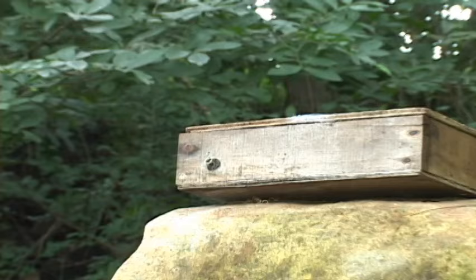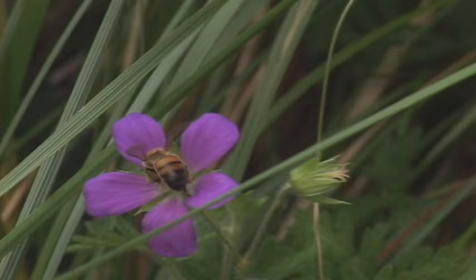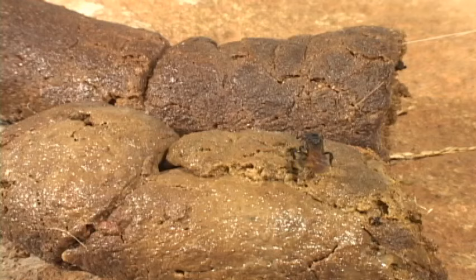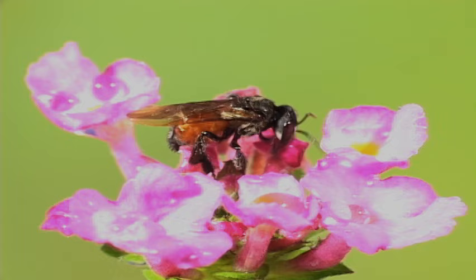While the stingless bee produces less honey than its European counterpart, many people still raise them in their backyards. Less honey, but less pain. The taste of the honey comes from what they eat — wildflowers, clover, or less flavorful sources. They can be told apart by the marginal cell being open, their smaller size, and their not-so-hairy blunt rear end.